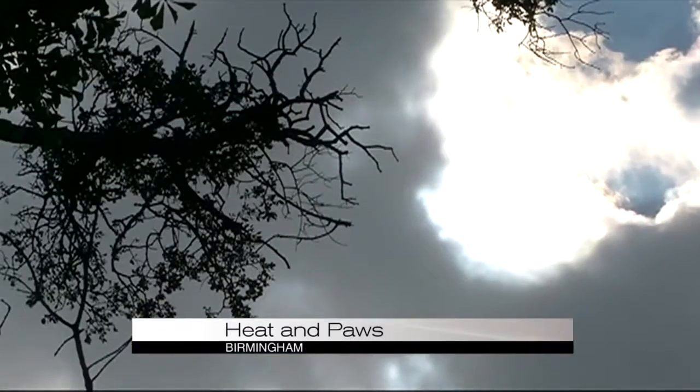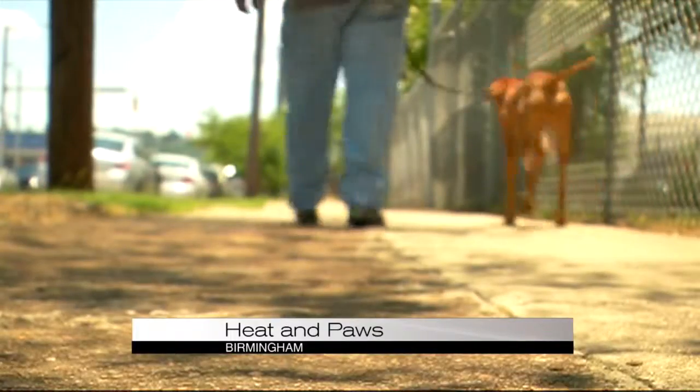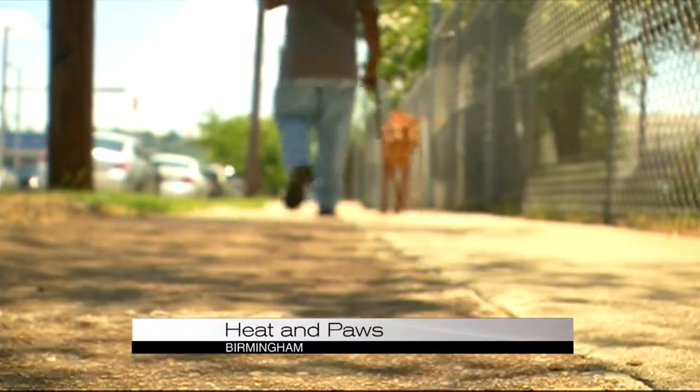It makes for a painful picture, but the sun's rays can also be deadly. A burned pad is going to make the dog uncomfortable for a couple of days, but heat stroke's going to kill it — and kill it quickly.